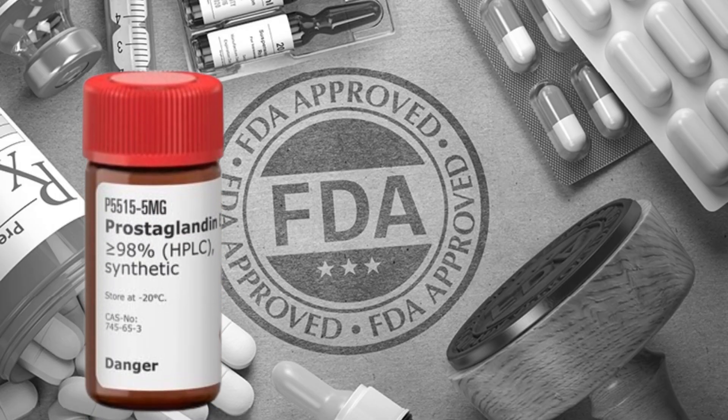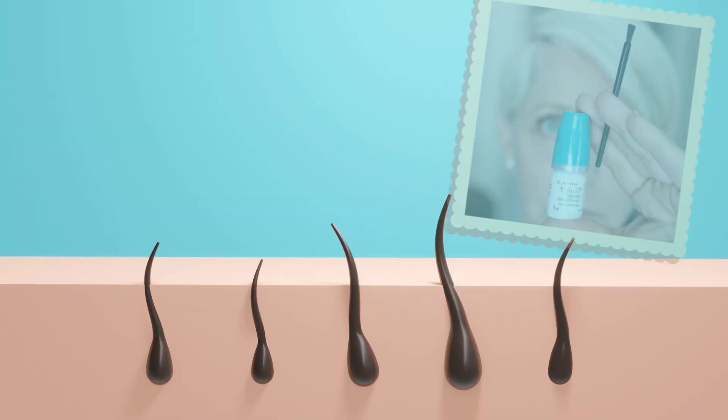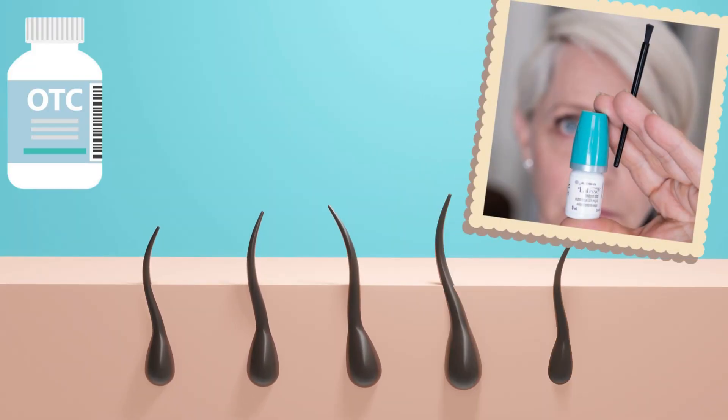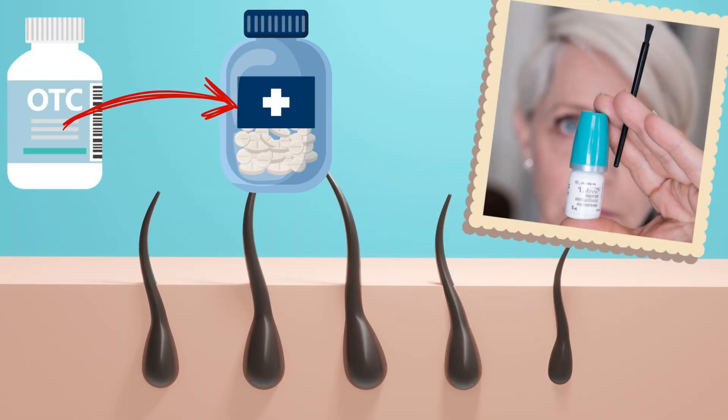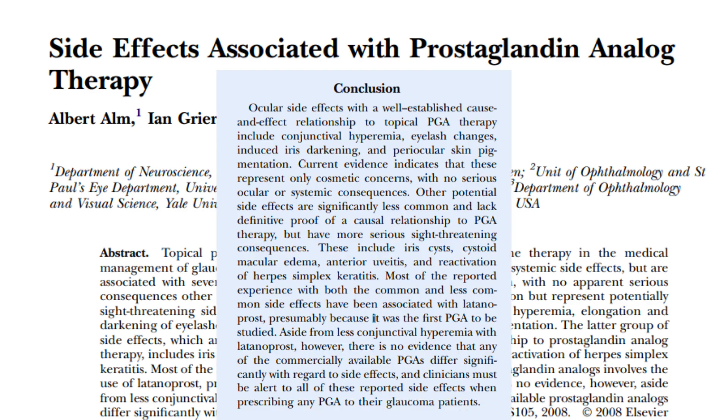Chemically, these compounds are drugs, not cosmetic ingredients. That's why many experts argue that the FDA should reclassify them from OTC cosmetics to prescription drugs. Multiple scientific papers, including this review in the Journal of Cosmetic Dermatology, have clearly shown that prostaglandin analogs can trigger inflammatory reactions, pigmentation changes, and significant allergic responses.